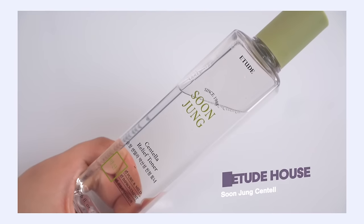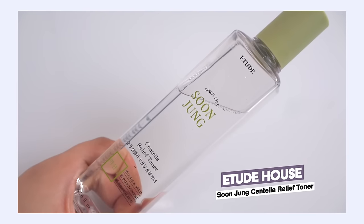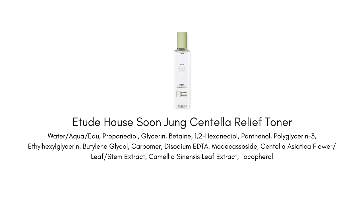Let's start off with toners. This is the Etude House Soon Jung Relief Toner. It's such a simple formula that really just focuses on hydrating the skin and helping to gently calm it. They're harnessing the power of centella, which is a really great plant extract — but it's not a fragrant one. It has a really beautiful healing and soothing quality for the skin.